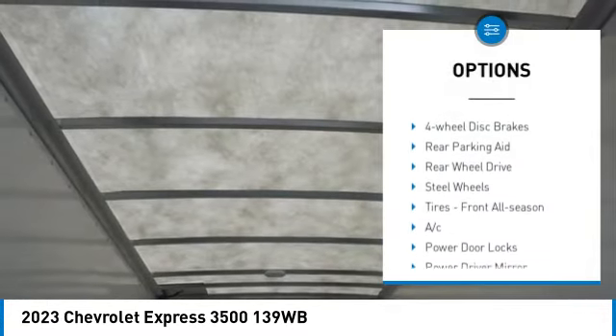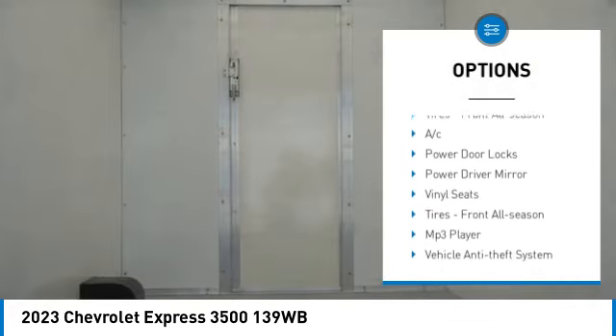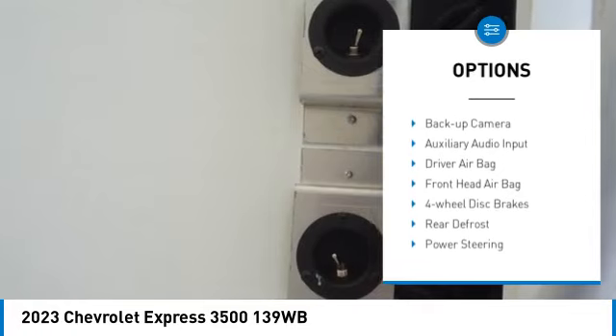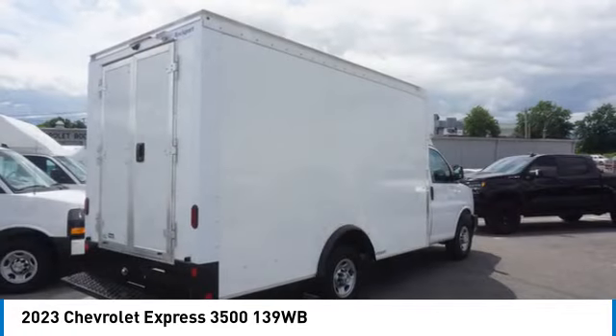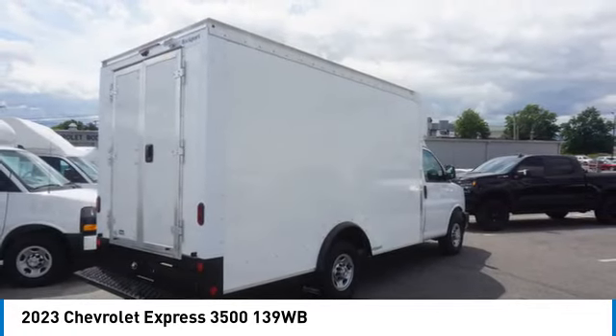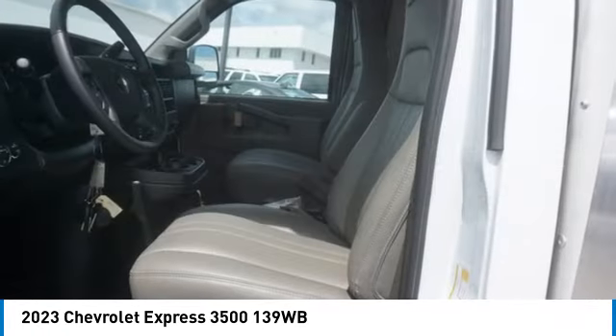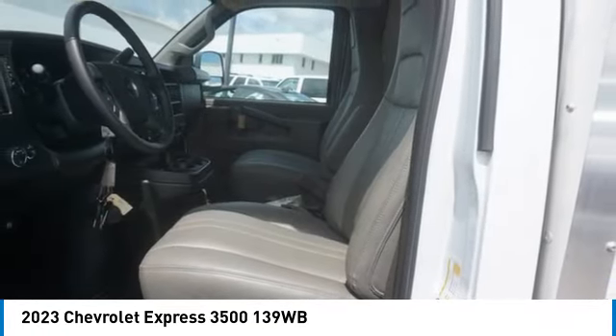Here are some of this vehicle's great options: tire pressure monitor, heated mirrors, traction control, stability control, daytime running lights, four-wheel disc brakes, rear parking aid, rear wheel drive, steel wheels, and front all-season tires. Wouldn't you look great in this vehicle? Stop in today and see for yourself.